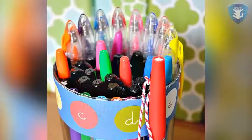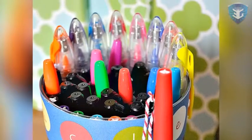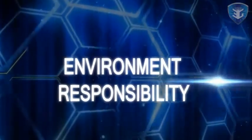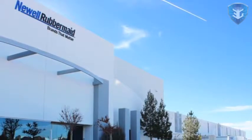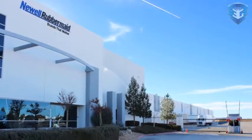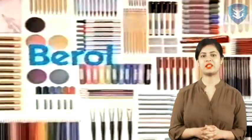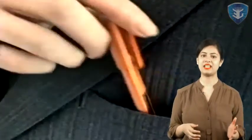Today, Newell Rubbermaid is designing products and optimising business processes that minimise inputs and impacts on the environment. Their vision is to be an eco-efficient company where excellence in environmental stewardship and sustainable innovation builds brands that matter and creates value for its shareholders, consumers and customers. Through a collaborative and cross-functional focus on more sustainable products and operations, they are doing their part to help create a healthier world.